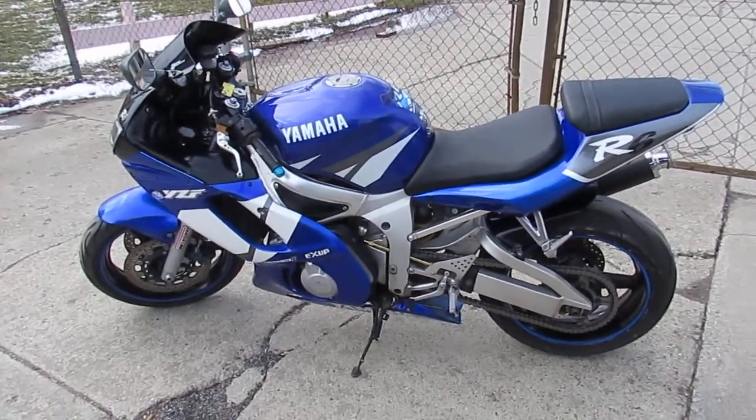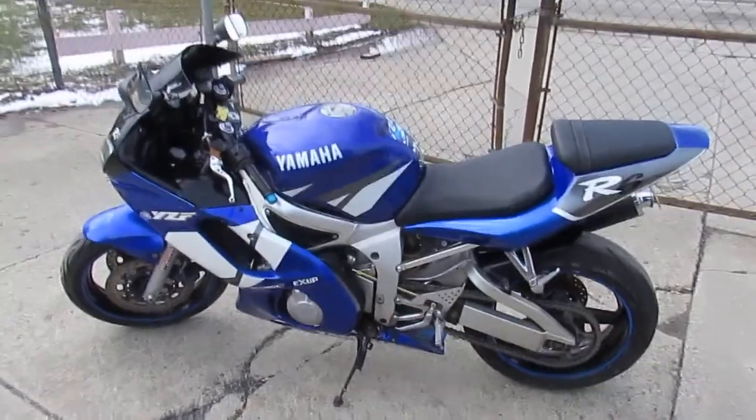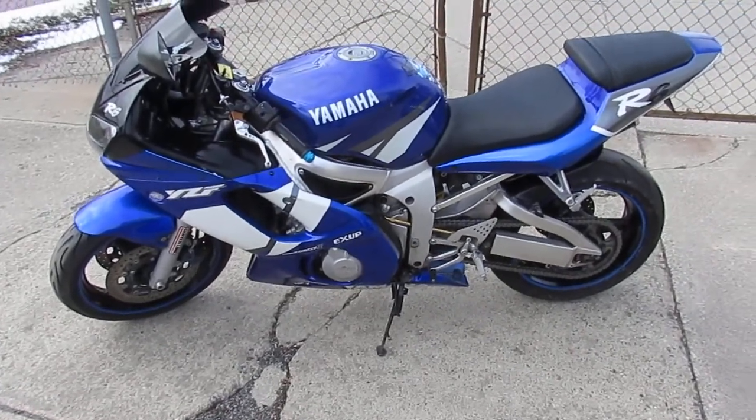We got over 500 used bikes in here. We got guaranteed financing. Keep an eye on our website, keep an eye on our Facebook and YouTube channels. Out-of-state financing, nationwide shipping. Call today and you can ride today.